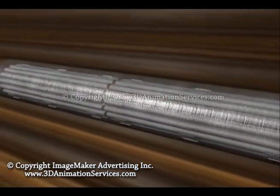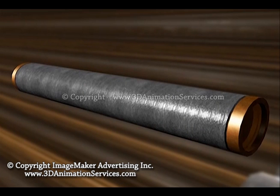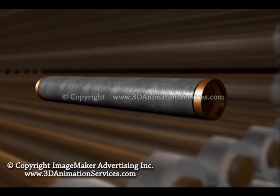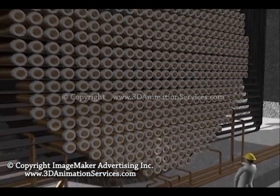These fuel rods are housed in a large steel reactor vessel with walls 8 inches thick. The vessel is surrounded by 3 feet of concrete shielding.